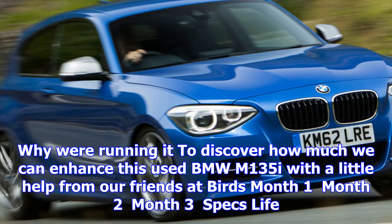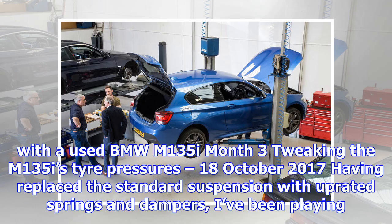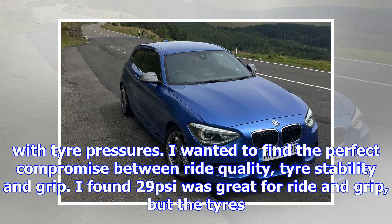We're rolling to discover how much we can enhance this used BMW M135i with a little help from our friends at Birds. Month 3: tweaking the M135i's tire pressures. It's the 18th of October 2017. Having replaced the standard suspension with uprated springs and dampers, I've been playing with tire pressures.